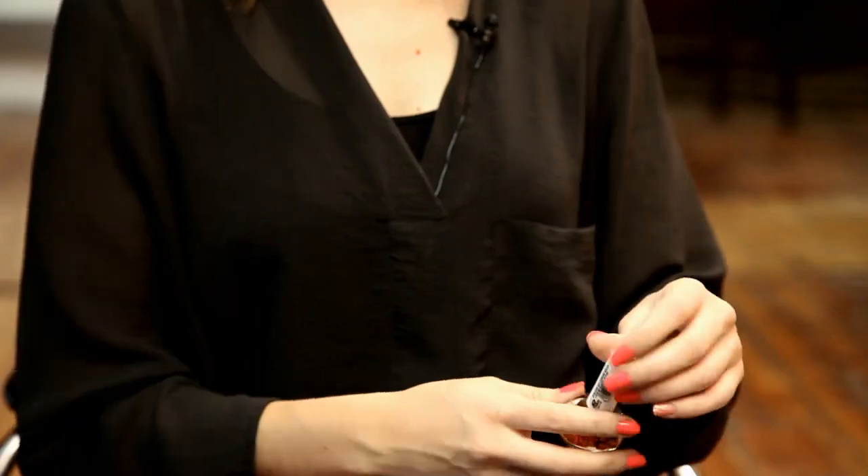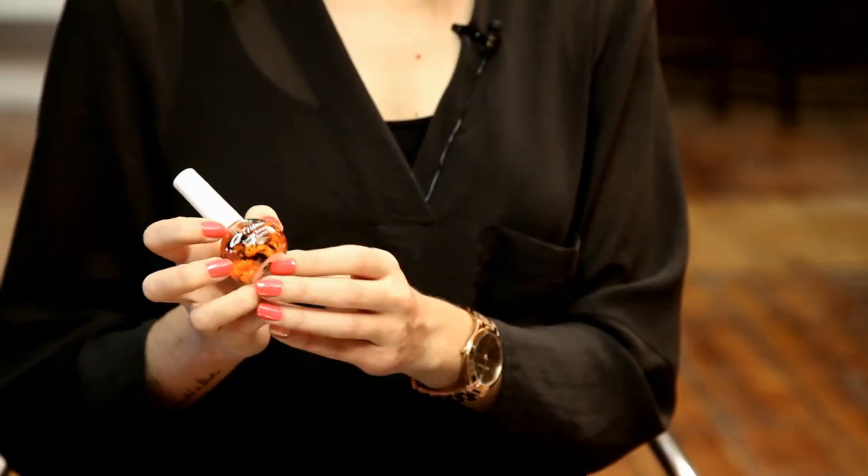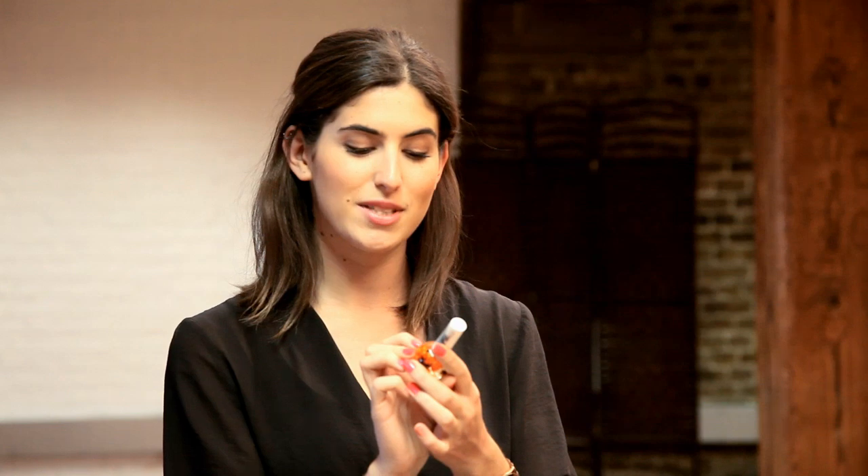I also like to carry this around with me sometimes — this is from Mad Beauty and it's a scented botanical nail and cuticle oil. It's really nice to just put on your cuticles if they get dry, and it's got pretty little flowers in it as well, so that's really cute.